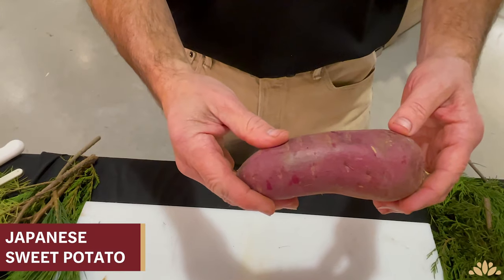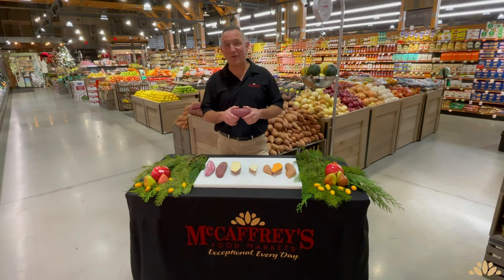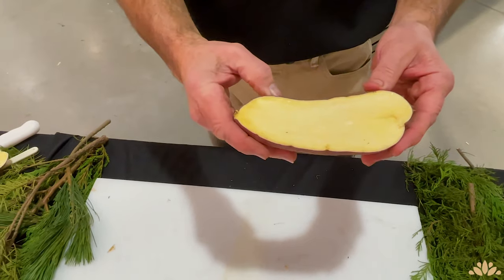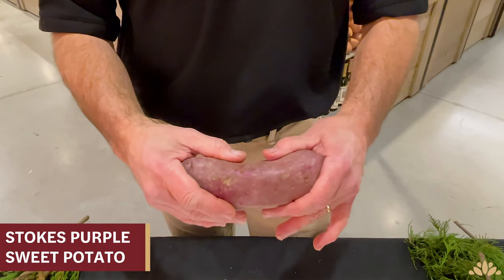The Japanese sweet potato is my favorite variety. Eaten baked whole, they have a deep crimson exterior with a bright white interior. When baked, their flesh is dense and sweet — it reminds me of eating a roasted chestnut.